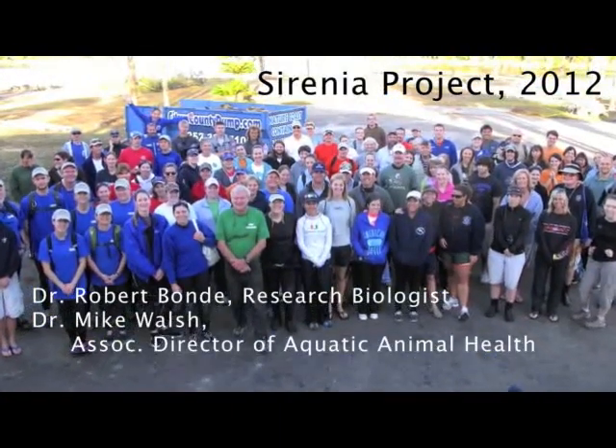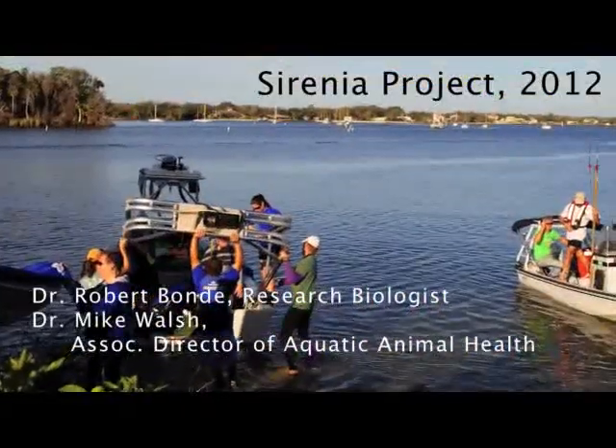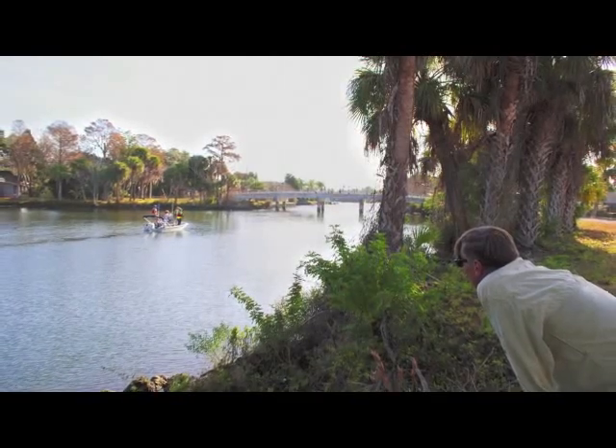Manatees come here because it's very cold and they use the spring. It's not a very cold day today, so what you get is a lot of manatees in transit, moving back and forth between the large spring over here — King Springs — and some of the back springs like Magnolia, Gator Bowl, and Three Sisters.